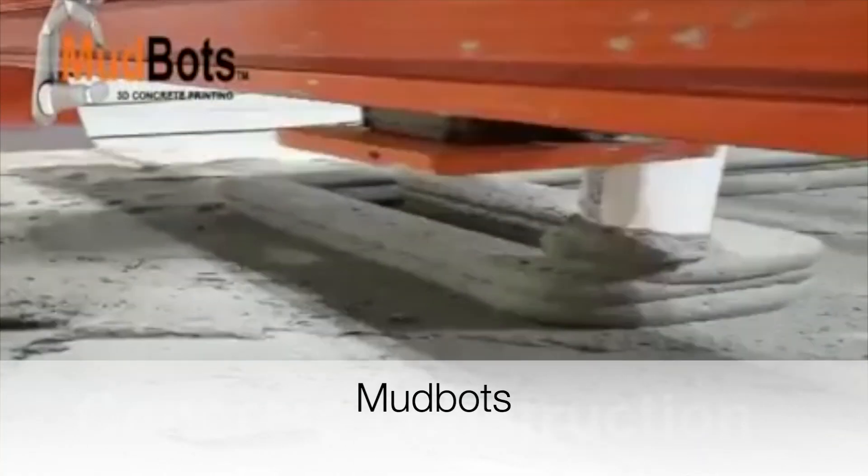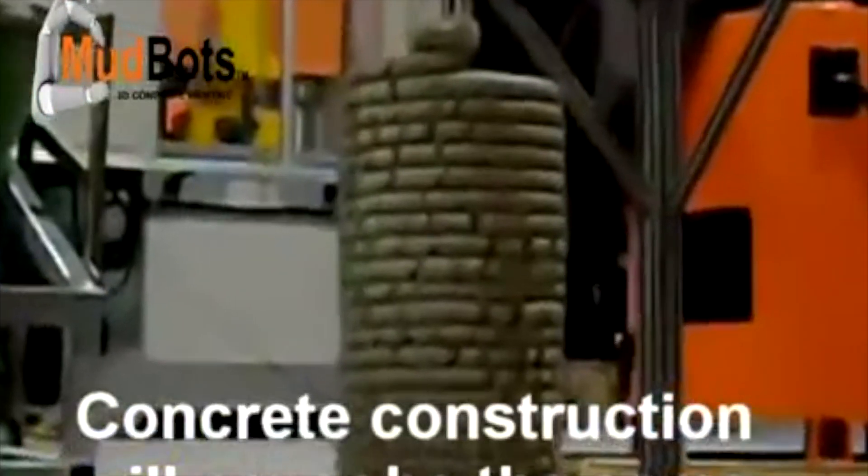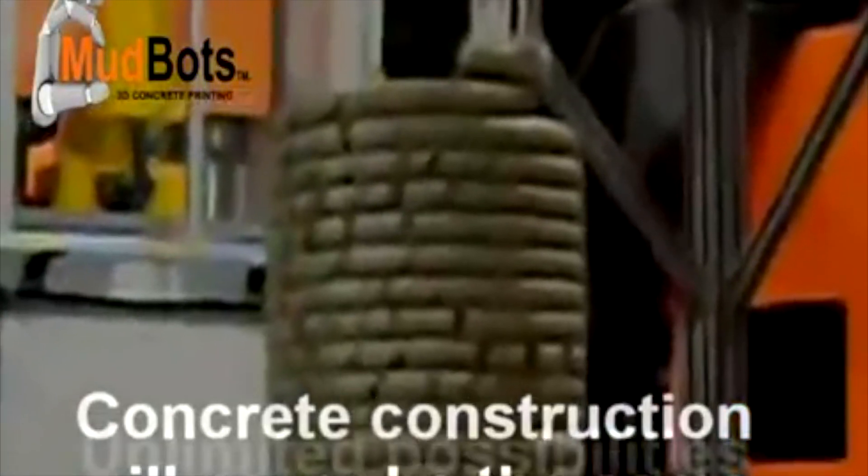Mudbots is a company that sells the cheapest 3D printer for concrete on the market. You can see in the picture that it does not have the best quality.